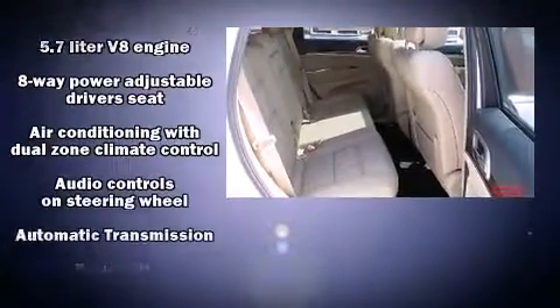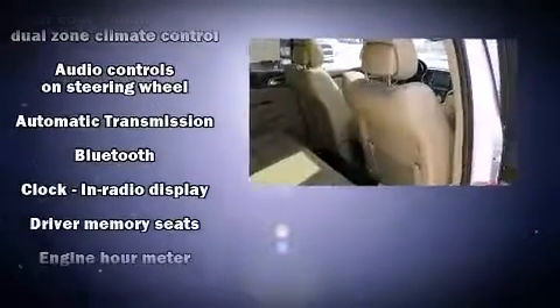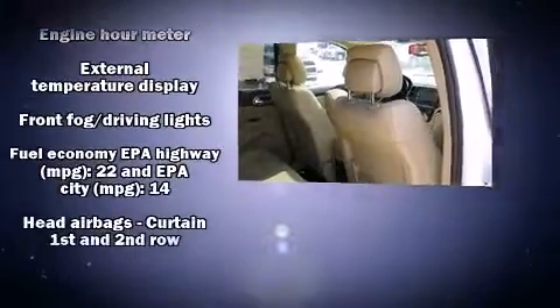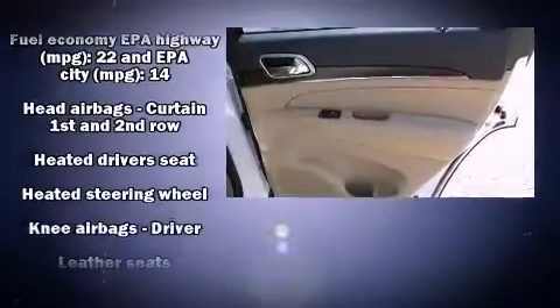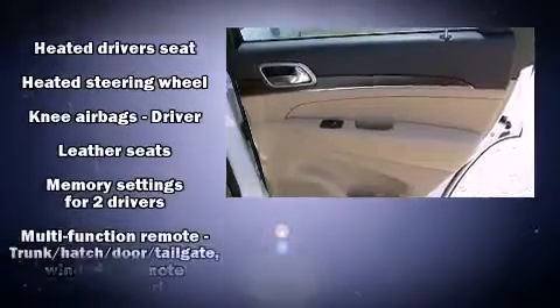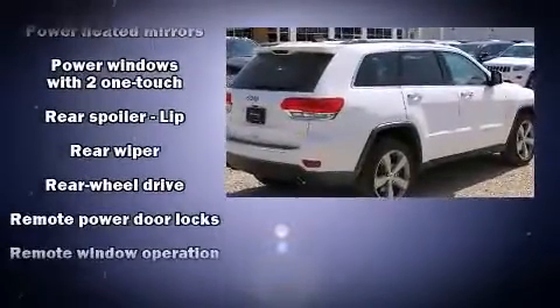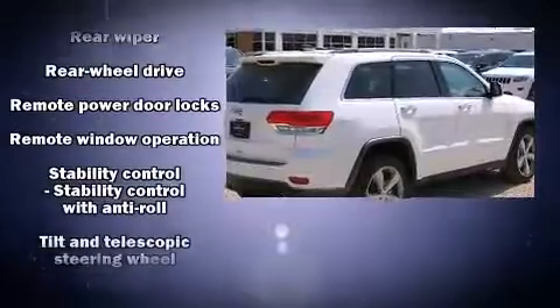Jeep also prioritized safety and security with features such as dual front impact airbags, traction control, brake assist, anti-whiplash front head restraints, a security system, and four-wheel disc brakes with ABS. For added security, Dynamic Stability Control supplements the drivetrain.